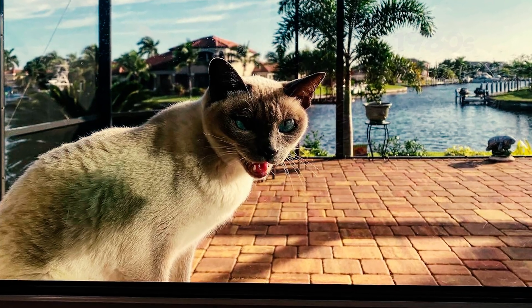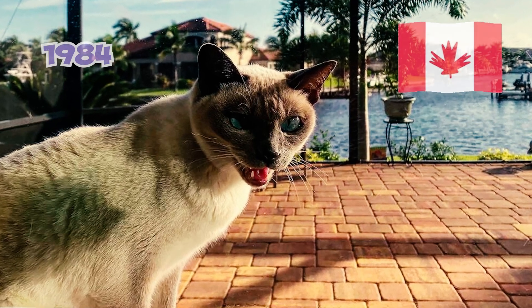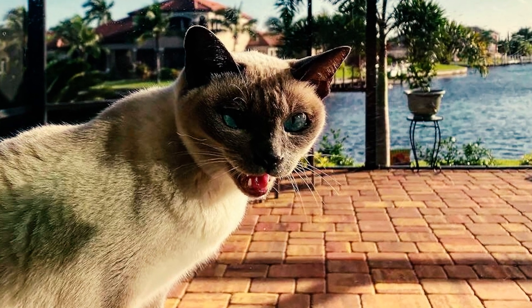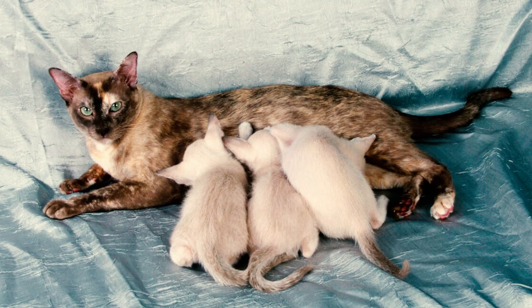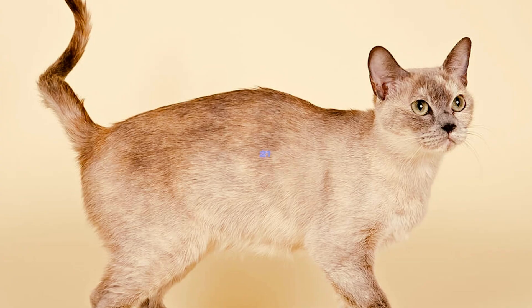Number 20: The breed made its competitive debut in the 1980s, initially gaining official recognition in Canada. In 1984, the Cat Fanciers Association granted championship status to Tonkinese cats. Following this, outcrossing to Burmese and Siamese cats was discontinued once the breed was firmly established.